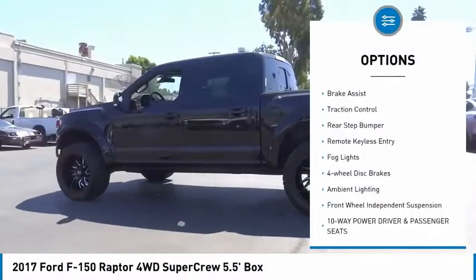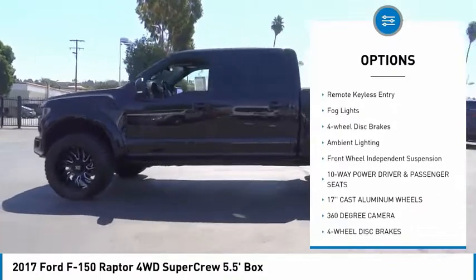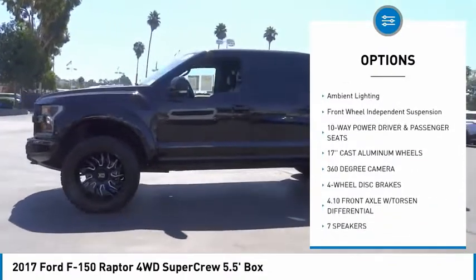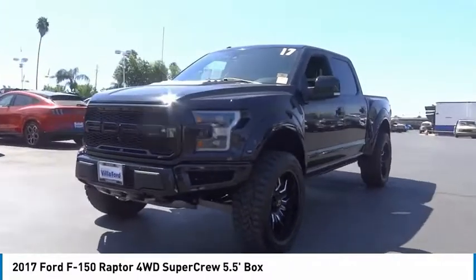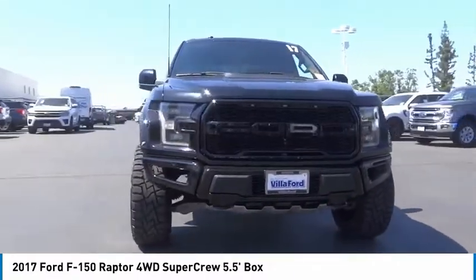Electronic stability control, alloy wheels, brake assist, traction control, rear step bumper, remote keyless entry, fog lights, four wheel disc brakes, ambient lighting, front wheel independent suspension.